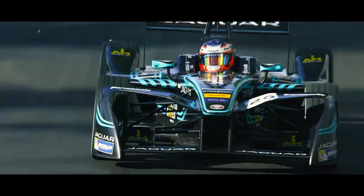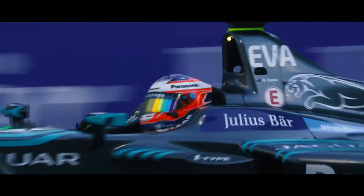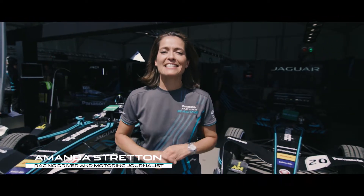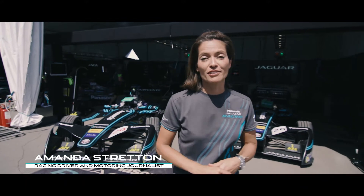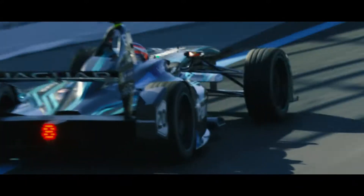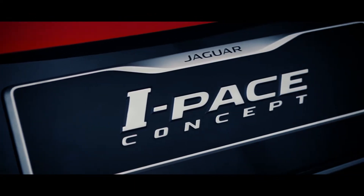Formula E is the world's first all-electric race series and a championship that's pushing the limits of car design. Jaguar are using Formula E as a testbed for their new electric road cars, and it's the groundbreaking technology inside these racing cars that's helped make the brand new I-PACE concept the smartest all-electric road car ever.